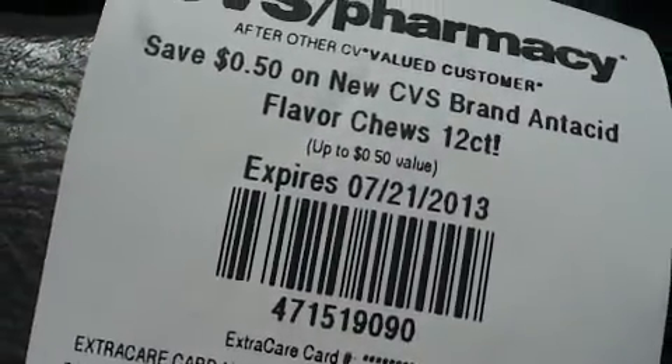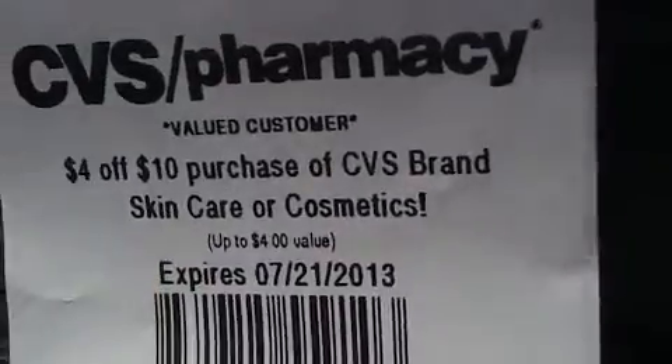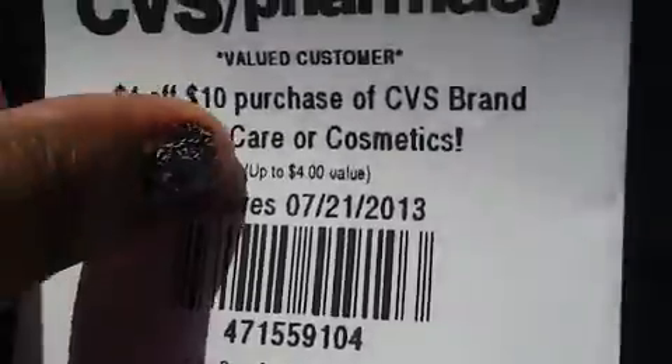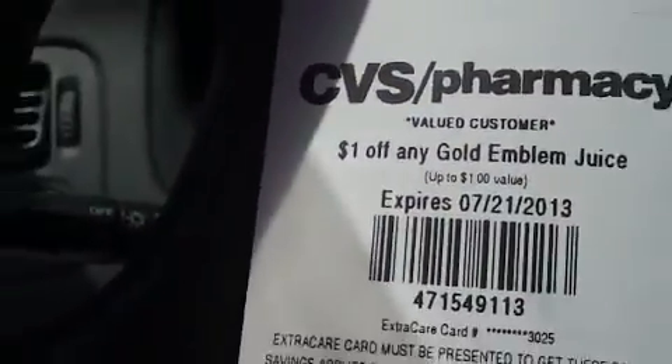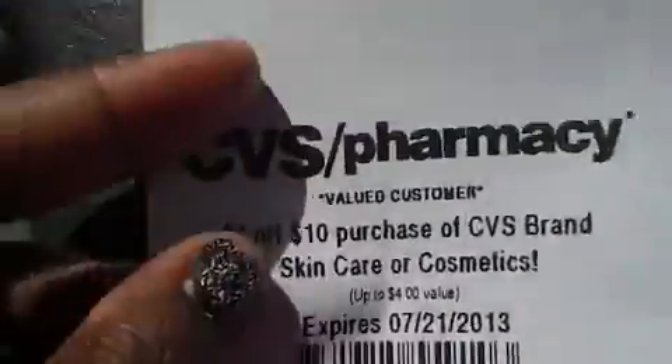...on new CVS brand antacid flavor chews 12 count, four dollars off a $10 purchase of CVS brand skin care or cosmetics, one dollar off any Go Emblem juice. And that's it in my store.